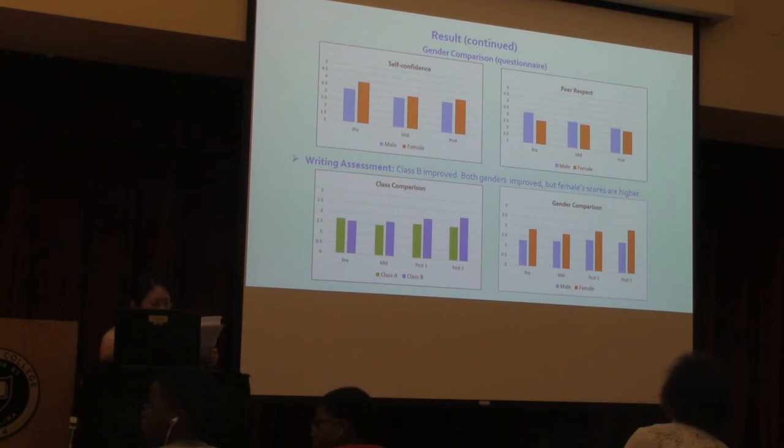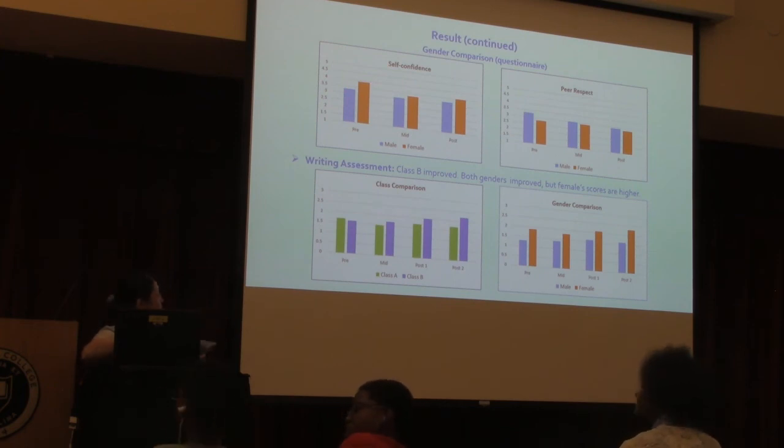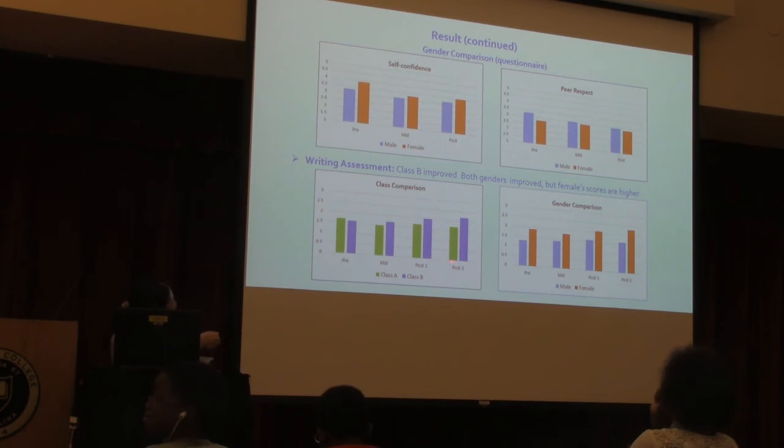As for the writing assessment data, Class A's disruptive behavior may have contributed to no improvement in their writing scores, whereas Class B showed gradual improvement. In the class comparison chart for writing assessment across pre, mid, post-1, and post-2, Class A scores remained steady while Class B showed a clear gradual increase.